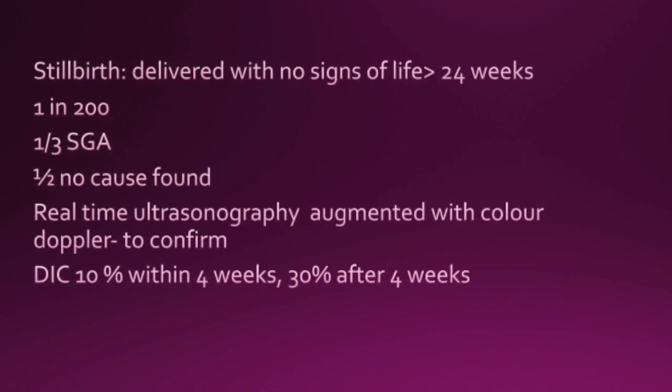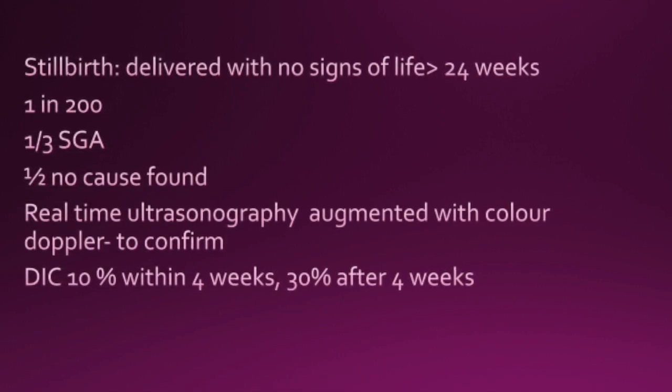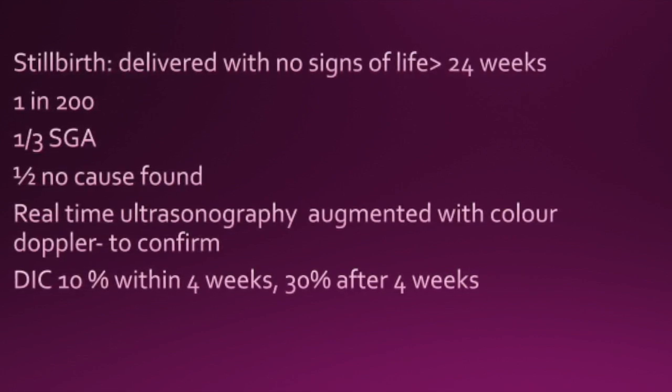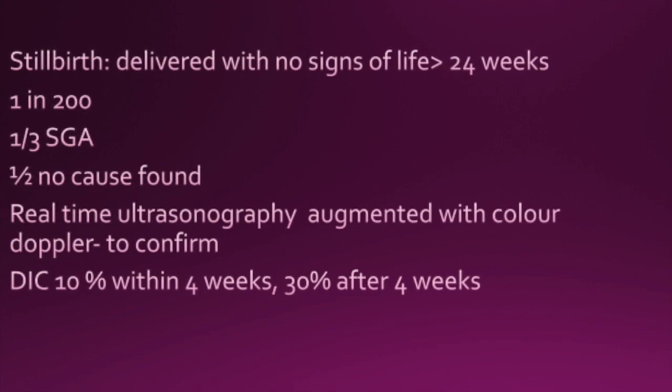Real-time ultrasonography is used with colour Doppler to confirm the diagnosis of stillbirth. DIC rates within 4 weeks are 10%, and they go up to 30% after 4 weeks — quite an important figure for the exam.